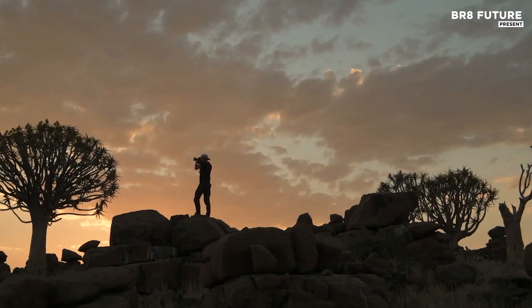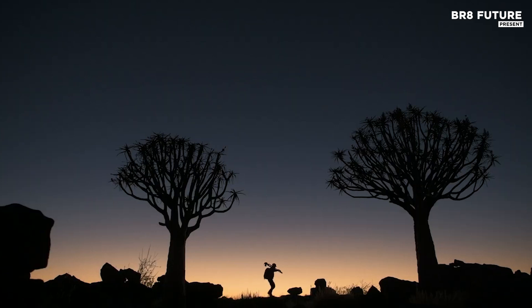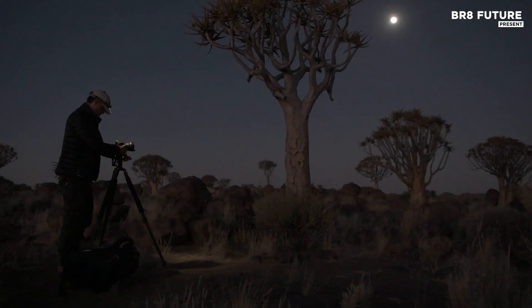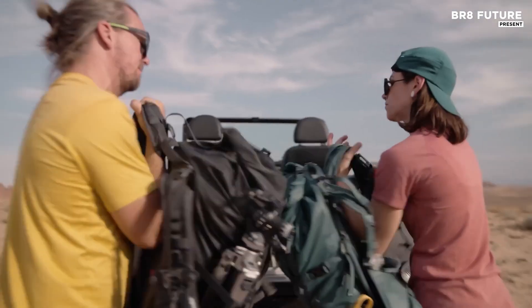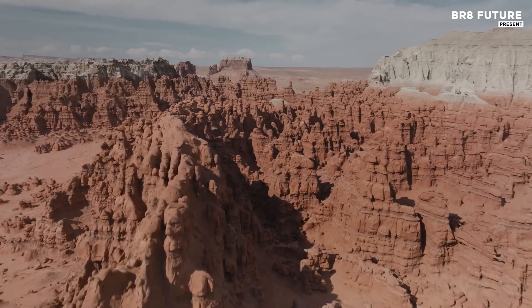The best cameras for astrophotography offer exceptional low-light performance, high resolution, and the ability to capture intricate details of the night sky. Key features include large sensors, low ISO noise, and long exposure capabilities,